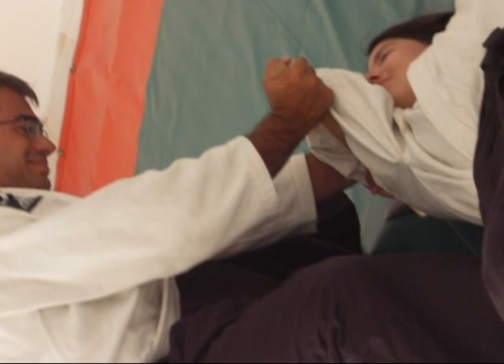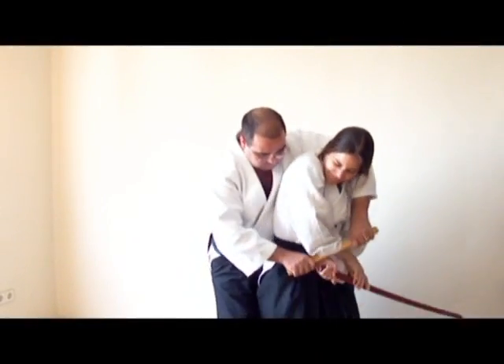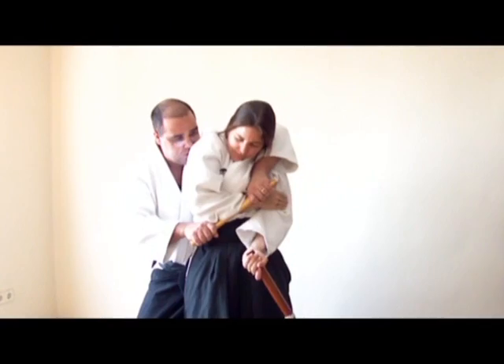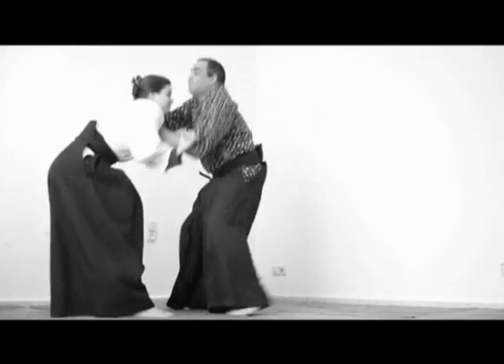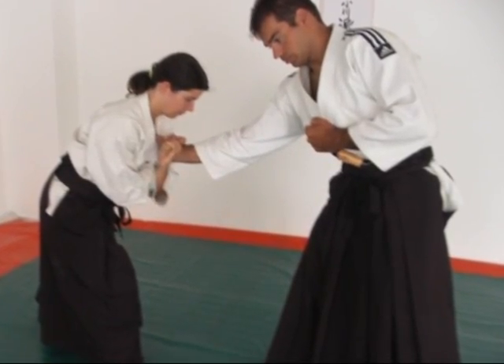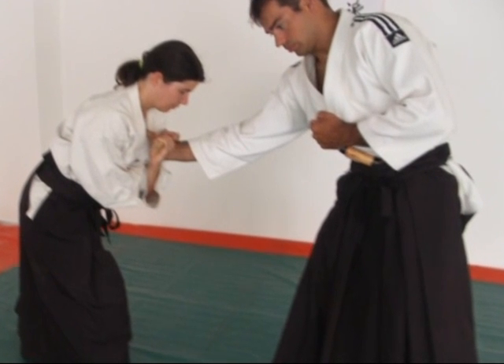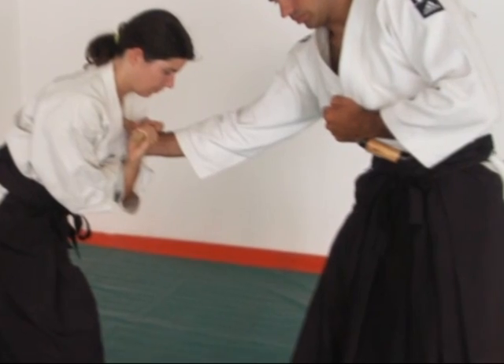Moreover, the weapon can be used to apply tightness in various postures and positions, being efficient for both kitomeru — interrupting of the flow of air — and chitomeru — interrupting of the blood flow. Those obstructions, as well as locks followed or not by violent projections, usually are applied after a technical impact or block and are an efficient way of detention.